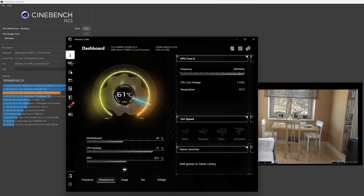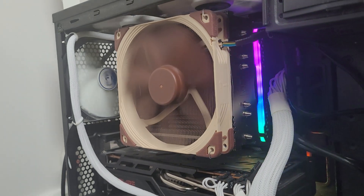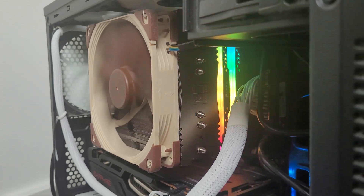I chose to cool it with a Noctua air cooler, for reasons that I discuss in another video, and I get pretty good cooling performance from it. Plus this unit of a cooler actually fits in my case, which is a bonus.